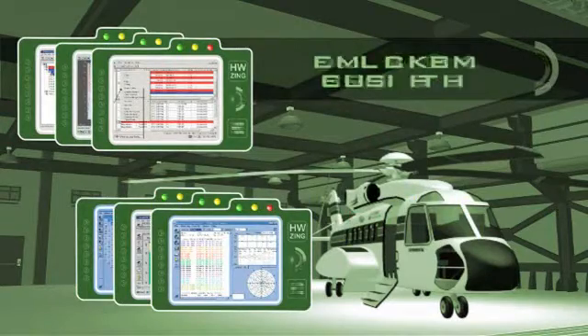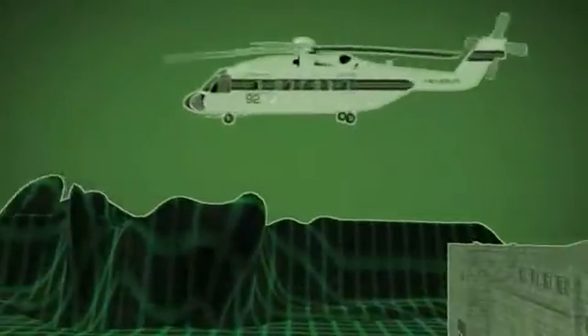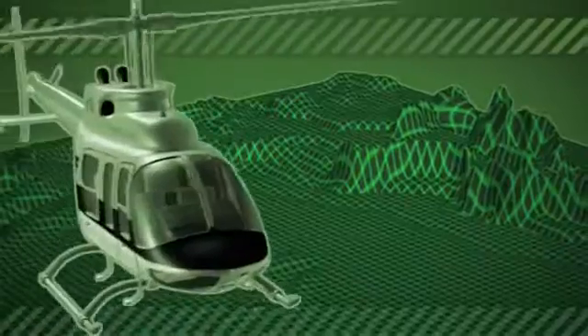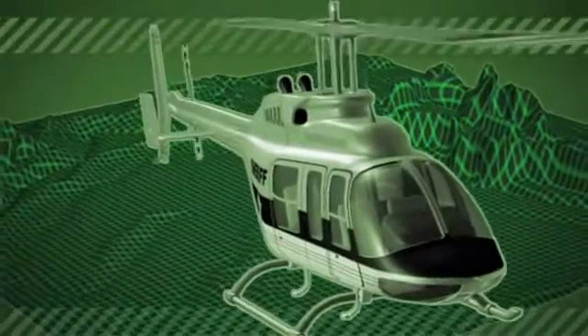Zing can combine data from one aircraft or an entire fleet and identifies which vehicle is 100% ready to perform its mission. Zing's advanced algorithms monitor trends and suggest how much useful life specific equipment has before it will require maintenance.